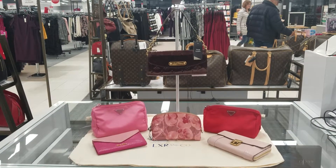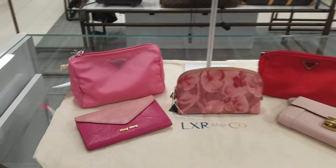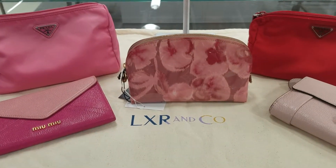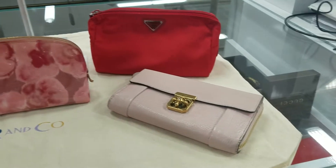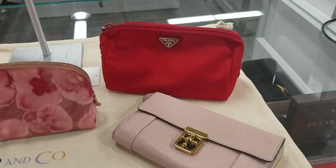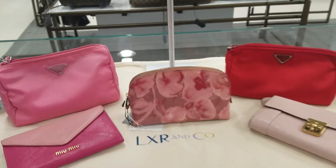I've got some really neat pieces that I was looking at from Miu Miu and Prada, this exclusive Louis Vuitton makeup pouch, a Chloe wallet — look at these lovely colors, perfect for Valentine's Day — and another Prada makeup pouch.